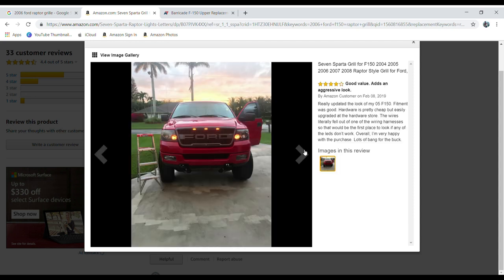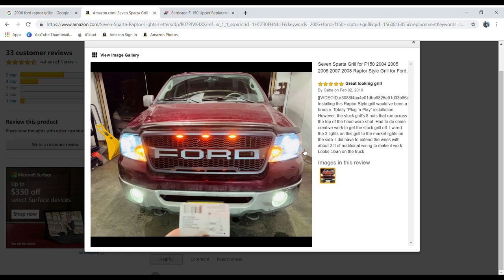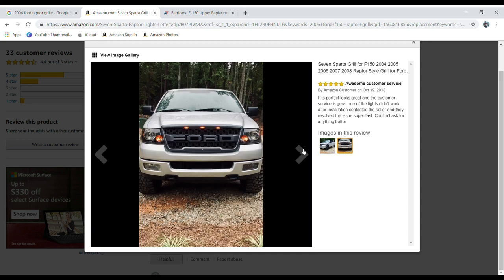This reviewer has a 2005 F-150 and says it's good value and adds an aggressive look — it looks awesome on his truck. There are clearly no fitment issues and all of the LEDs work. This is something you really want to pay attention to, because as I mentioned earlier, there are a lot of companies that will say this product fits your model of truck when in reality it doesn't — it's kind of just a one-size-fits-all type of product. So this checked off items one and two on the checklist: does it have customer reviews and does it have photos?